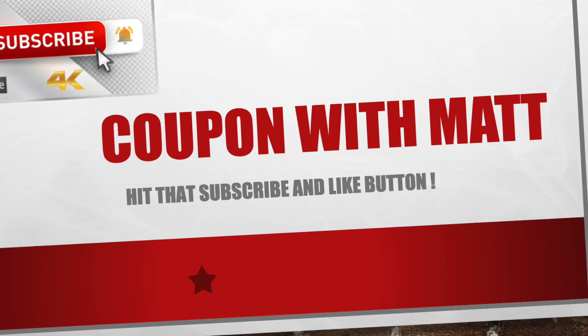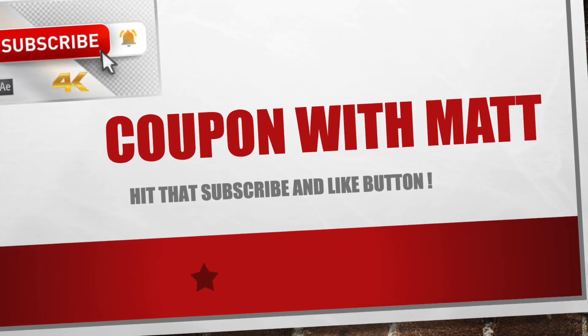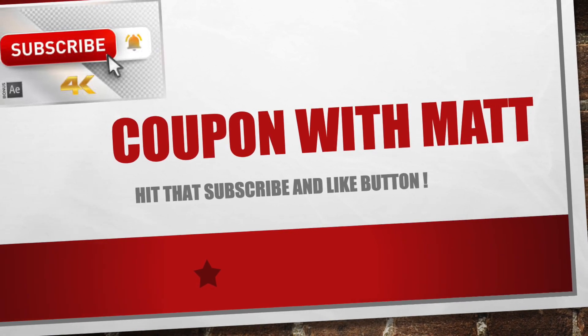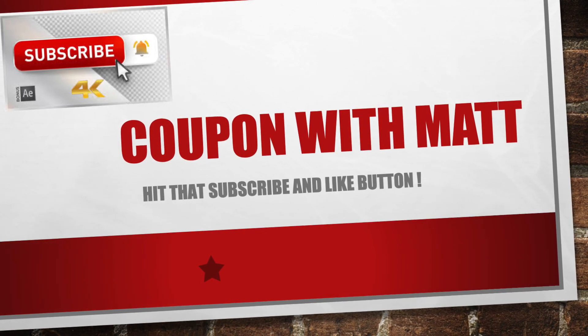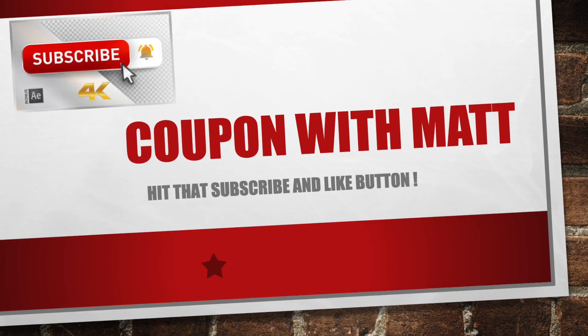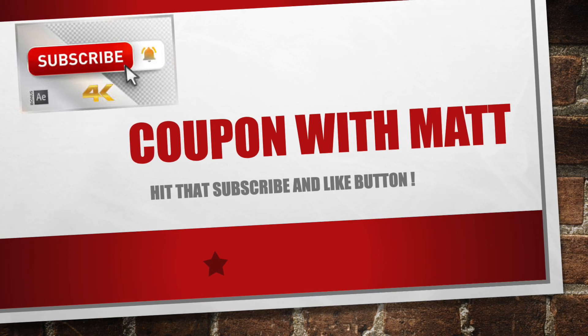Well, I hope you guys enjoyed this video. There are tons and tons of moneymakers in this scenario. Once again, I do apologize for not being able to show you my in-store footage, but things happen. If you guys haven't already done so, show me some love — hit the subscribe button, hit that like button, turn the bell on for notifications. This is Coupon In with Matt, signing off. See you guys next time.